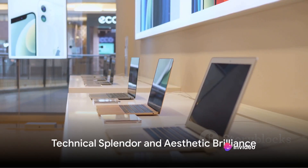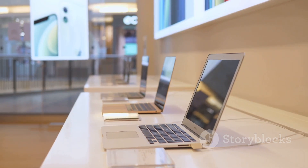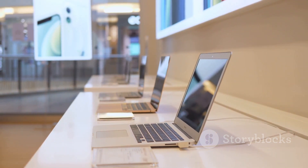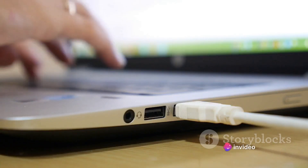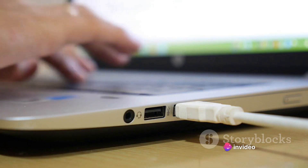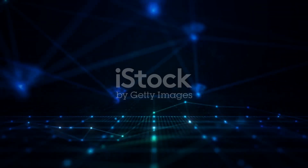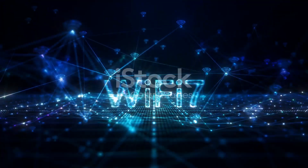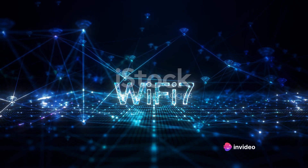The M3 MacBook Air is not just about power — it's about delivering an experience that's unparalleled. Imagine a world painted with a billion colours, all brought to life on the Liquid Retina display, offering clarity with a brilliance that's second to none. With Wi-Fi 6E, your digital world is always within reach, faster and more reliable.